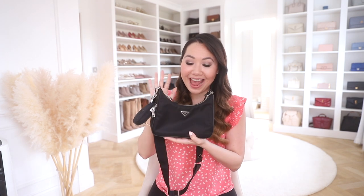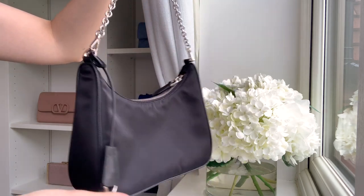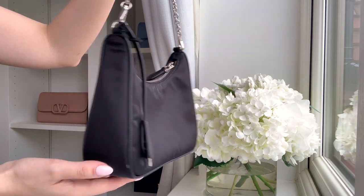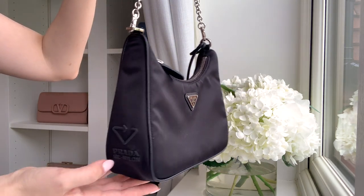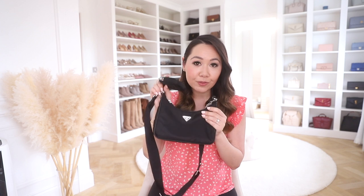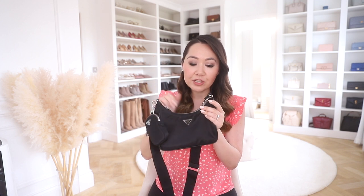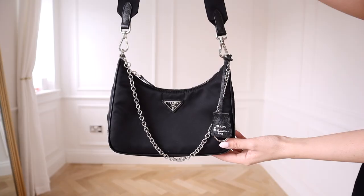Next up is the Prada Re-edition, which really embodies this whole multi-purpose trend. It's a really popular one for Prada — they do it in both leather and nylon. I went for the nylon because I liked how it was a bit more casual, though I've seen some beautiful leather versions as well. Both are really lovely choices. You can wear this a myriad of different ways and there are a lot of different elements to the bag, including a little pouch.